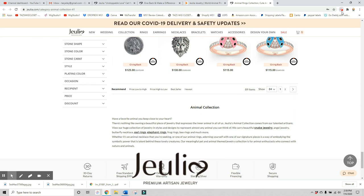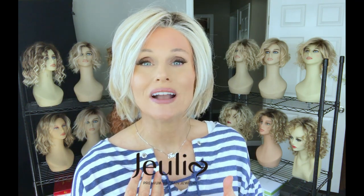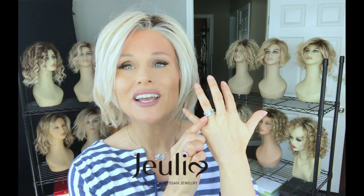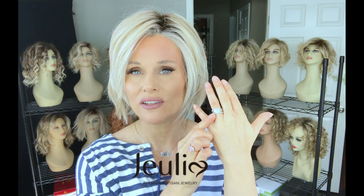If you use my code, which is T-E-R-R-E-M-1-5, I'll put the links below — expand the description box and you'll see a link to the rings and to the site. You know that I wear my Julia jewelry all the time. I still always wear this wedding set that I have reviewed before.